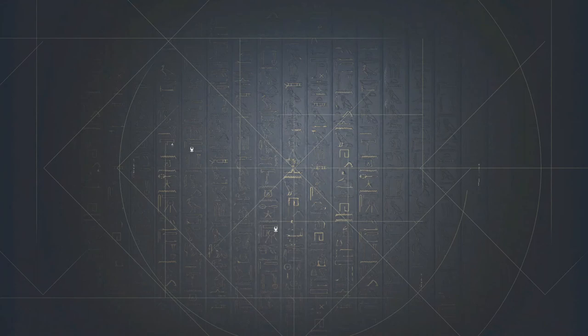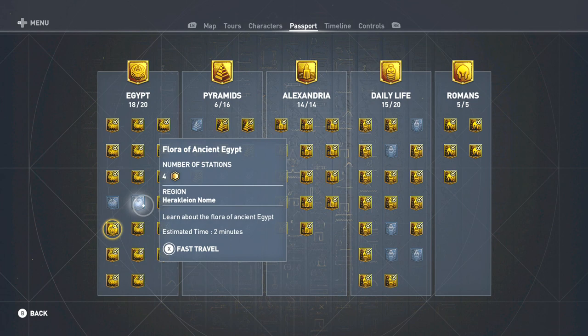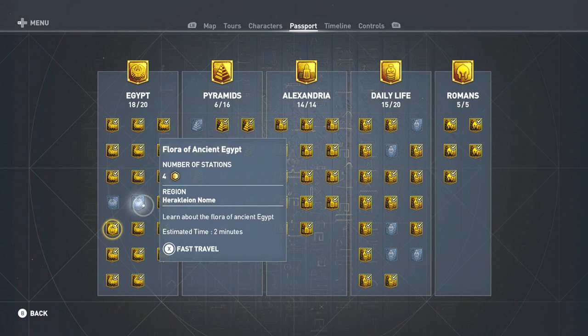That completes the tour of Jean-François Champollion. We have two more tours to go for the Egypt category until that is completed. We still have a little bit more to go until the Discovery Tour DLC walkthrough for AC Origins is done. I hope they do this again in future Assassin's Creed games because this is looking fantastic.